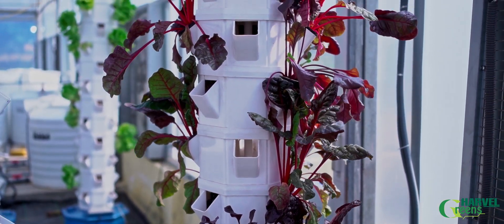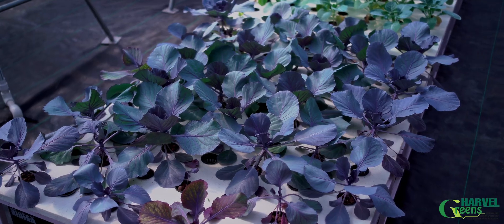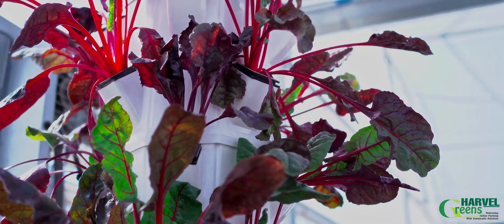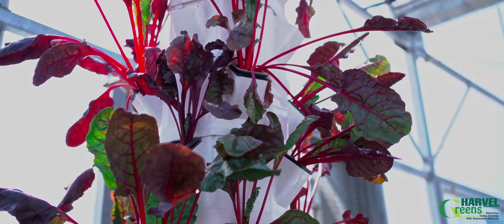Apart from these, there are vertical towers and deep water culture demonstrations. Vertical towers are best suitable for indoor and hobby growing.